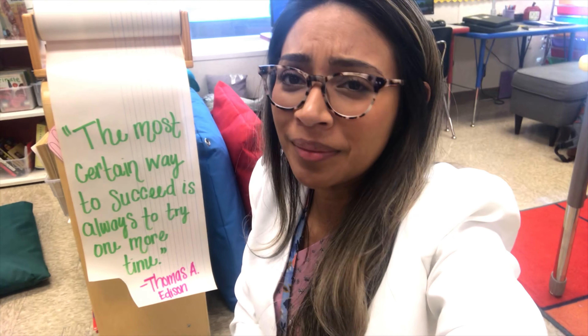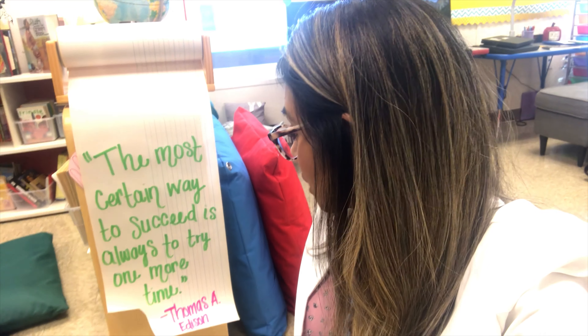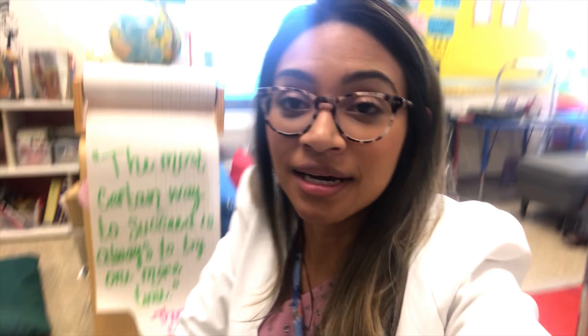I did want to show you something I incorporated into the classroom because I saw some great posts about it — I love quotes. I have incorporated a quote of the day, or maybe every other day or weekly. The current quote is: 'The most certain way to succeed is always to try it one more time,' by Thomas Edison. I have it on a rolling paper and I got this idea from another teacher on Instagram who puts out a quote.